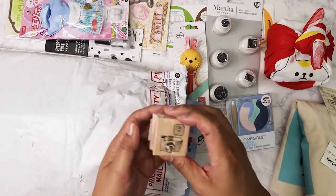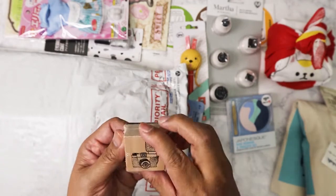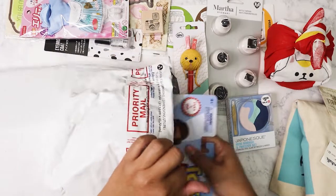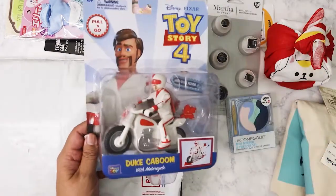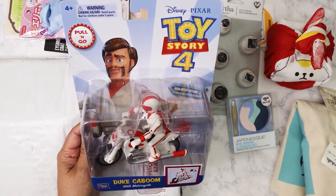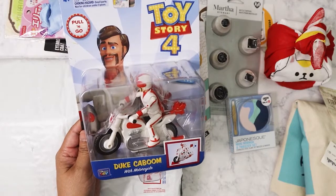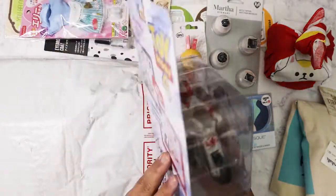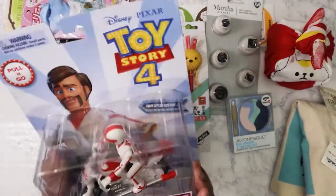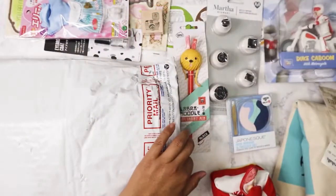We've got a rubber stamp with a camera because I love photography. There's a big thing in here — pull it out — a toy! Because a long time ago when I saw Toy Story 4 I told Kat I wanted to get the Duke Kaboom on the motorcycle because I'm such a big Keanu fan, and this is perfect!